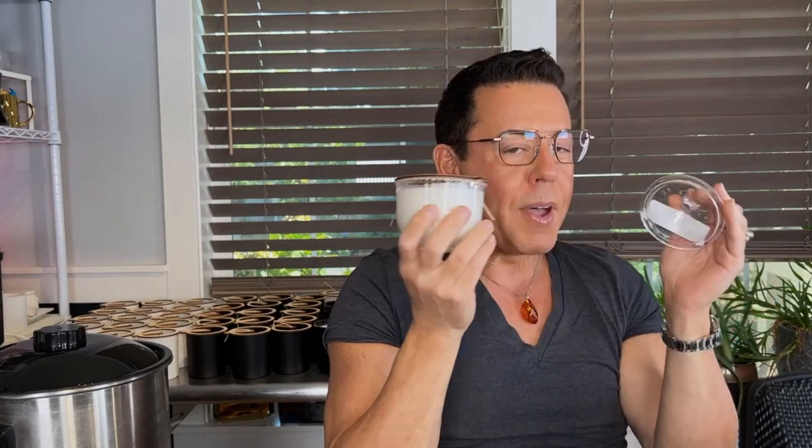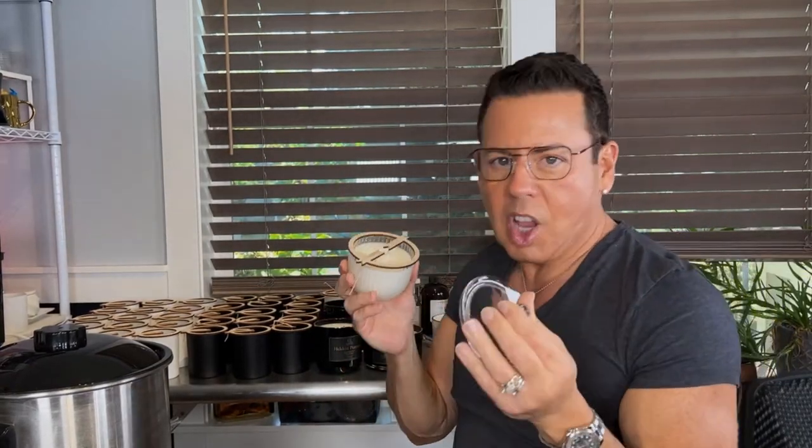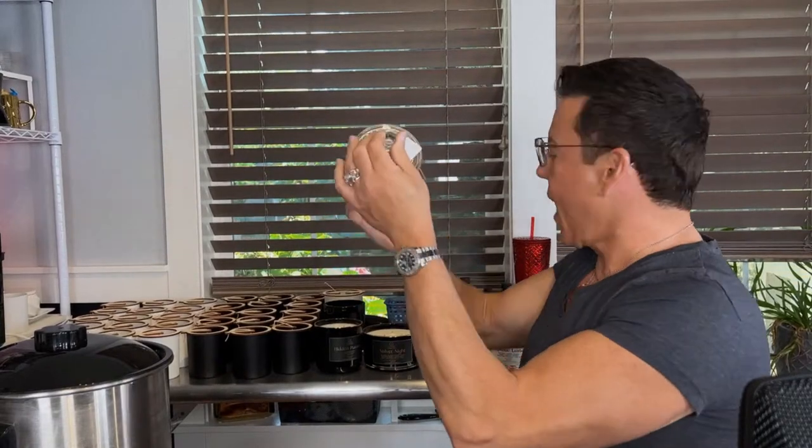I just finished making a candle using my secret formula, because as you know I'm looking for my next luxury candle — and that's going to be the main topic today.